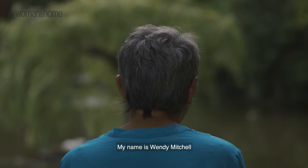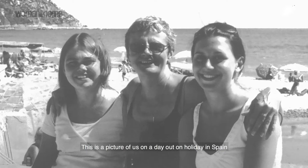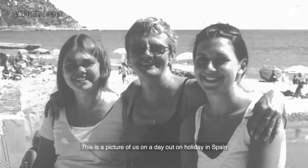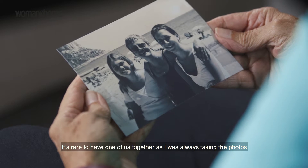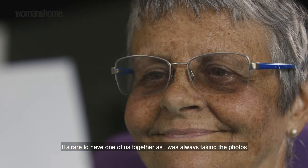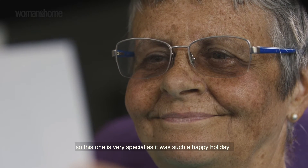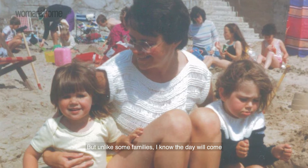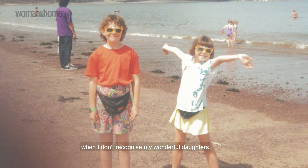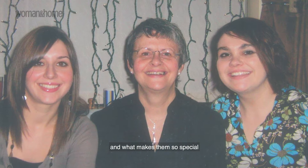My name is Wendy Mitchell. I have two daughters. This is a picture of us on a day out on holiday in Spain. It's rare to have one of us together as I was always taking the photos, so this one is very special as it was such a happy holiday. But unlike some families, I know the day will come when I don't recognize my wonderful daughters and what makes them so special.